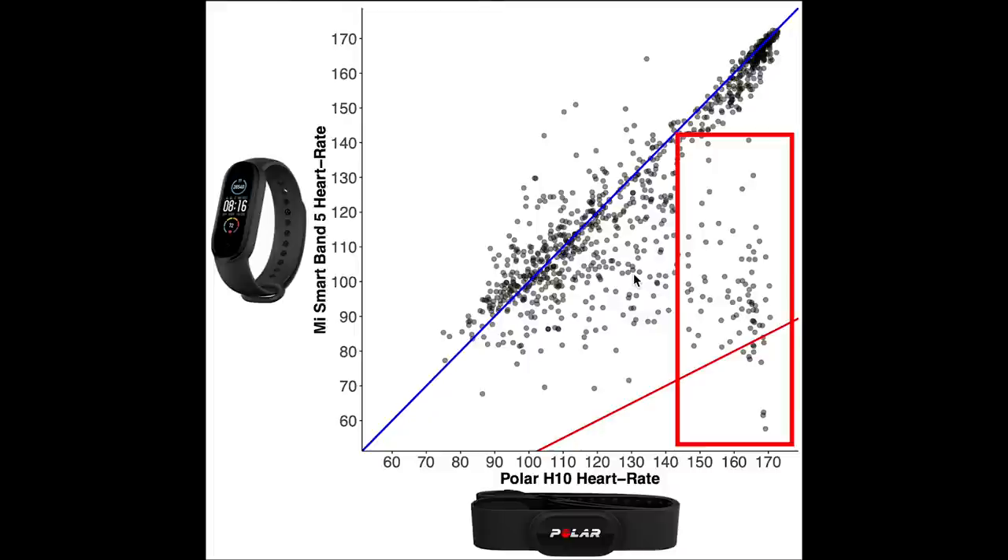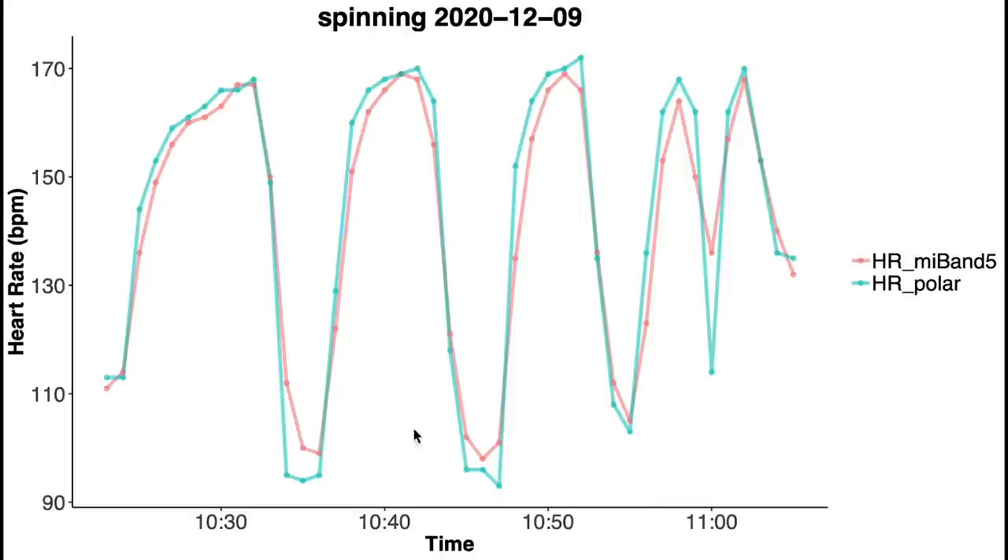Let's see why that is by looking at the individual training sessions. Along the horizontal axis we have the time, and heart rate is along the vertical axis. In blue I plotted heart rate according to the Polar H10 chest strap, and in red is heart rate according to the Mi Band 5. Note there is a maximum of one heart rate measurement per minute — this is the most detailed data export that Xiaomi provides at the moment. Overall, for this first training session the agreement is quite good between the Polar H10 and the Mi Band 5.